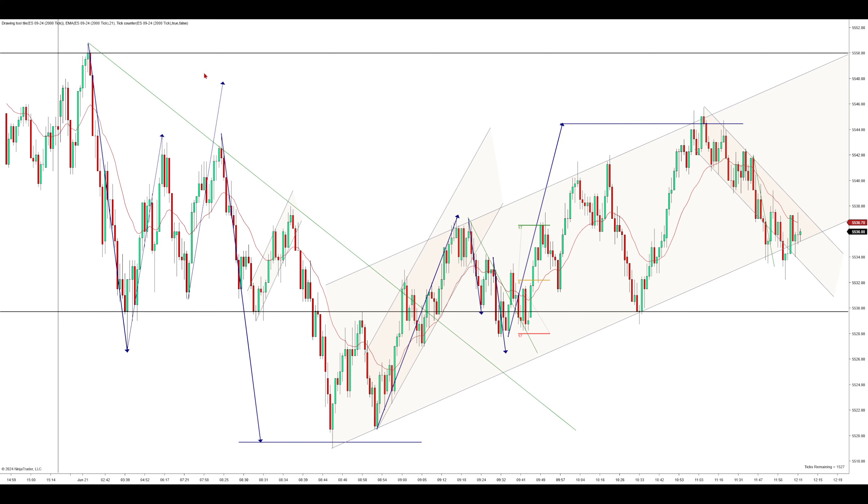Starting on the ES, we have the overnight high up here and the overnight low down here. These are our key levels for the day. I started trading around 8 central time, which is as we were pushing up right here, right before this drop down.